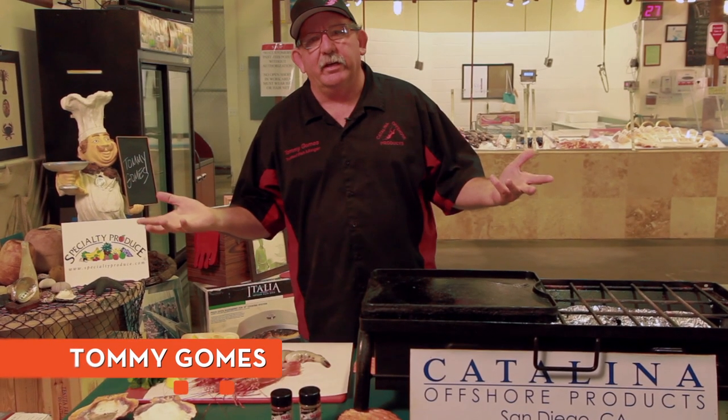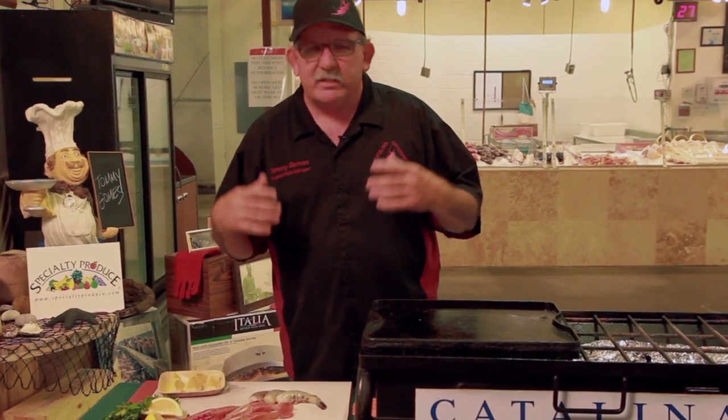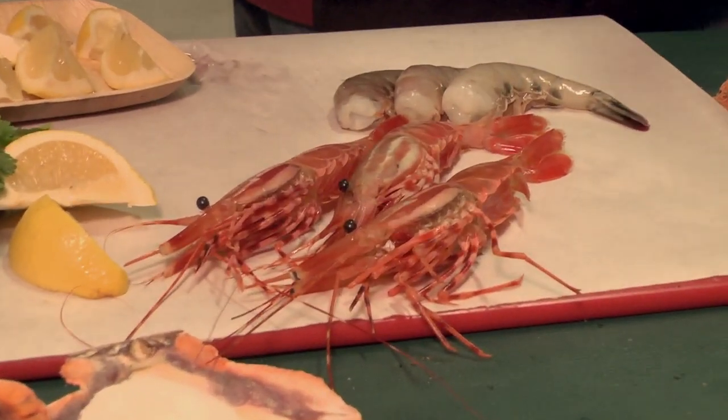So the question is, what's the difference between a prawn and a shrimp? It's about ten bucks a pound different. Anyway, we'll move on with that.